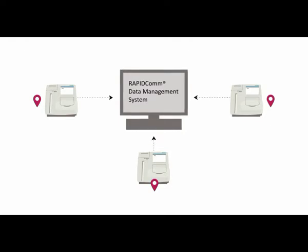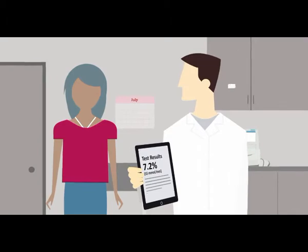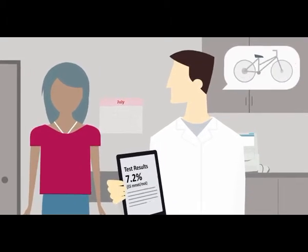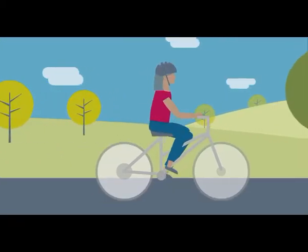Performing these tests in the office or clinic allows me to have a direct conversation with my patient so I can provide immediate medical guidance. Testing in the office can drive a decrease in HbA1c levels over time, and I can track results with the patient trending graph.